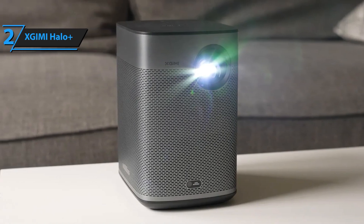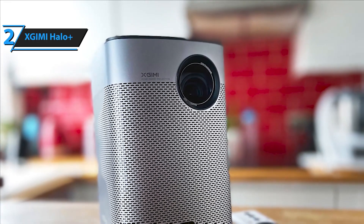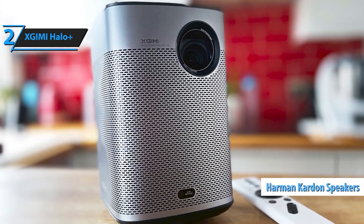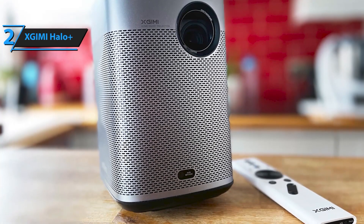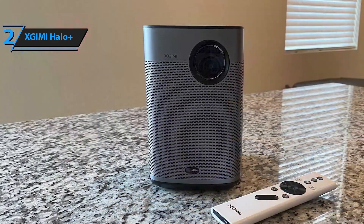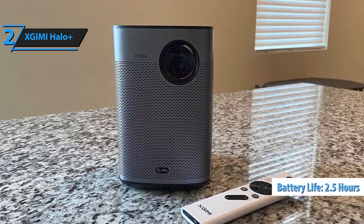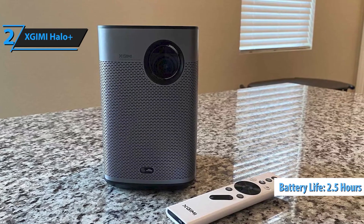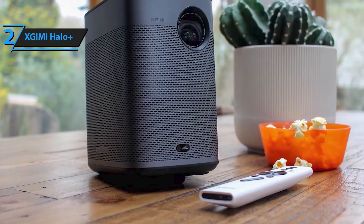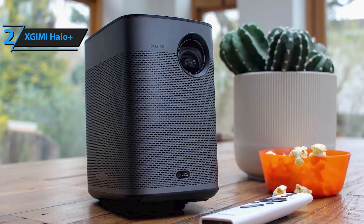Take your entertainment on the road with the Halo Plus's fully portable design. Featuring a powerful 59.454Wh built-in battery, this projector gives you up to 2.5 hours of big-screen enjoyment on a single charge, perfect for movie nights under the stars, outdoor adventures, or impromptu gaming sessions. Its minimalist, lightweight design makes it easy to bring along wherever life takes you. The Zjimi Halo Plus is equipped with industry-leading Intelligent Screen Adaption (ISA) technology, which automatically adjusts your display for the best viewing experience, with features like auto-keystone correction, AI object avoidance, autofocus, and intelligent screen alignment — your projector is ready in seconds.